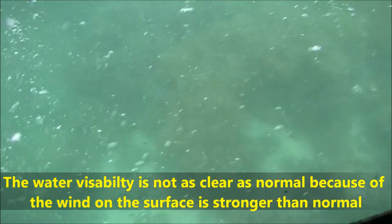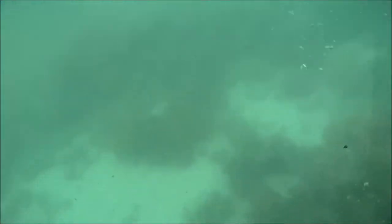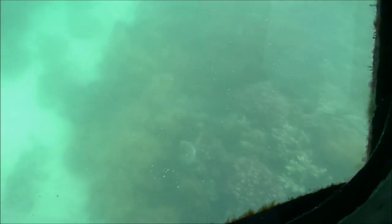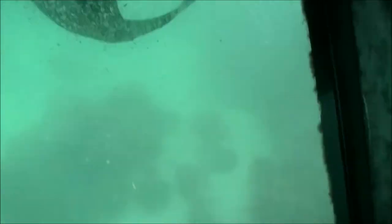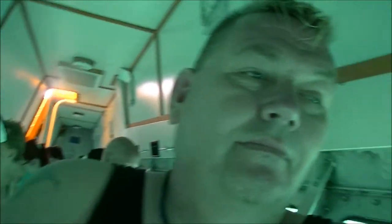Hard corals are not the only types of coral on the reef — there are also 150 different types of soft corals. Soft corals, as their name implies, do not have hard external skeletons like hard corals. Instead, they have thousands of tiny sharp pieces of limestone inside their soft tissue, called spicules. These spicules provide support to the soft tissue as well as fend off predators. Imagine eating a soft coral would be like eating a spoonful of jelly with toothpicks in it.